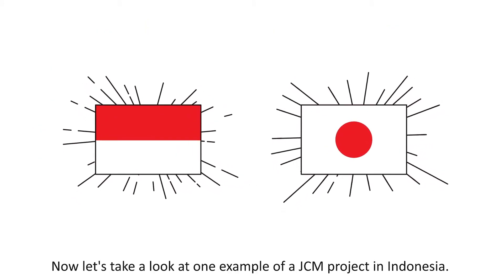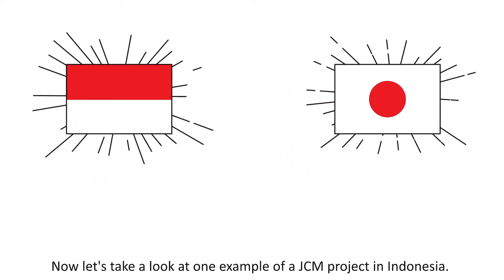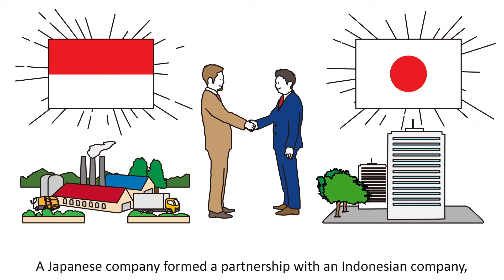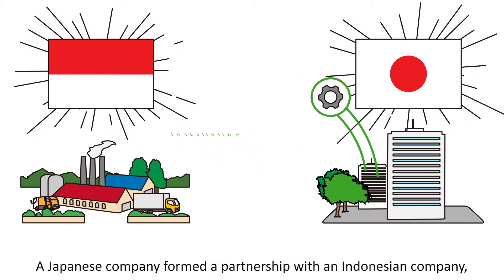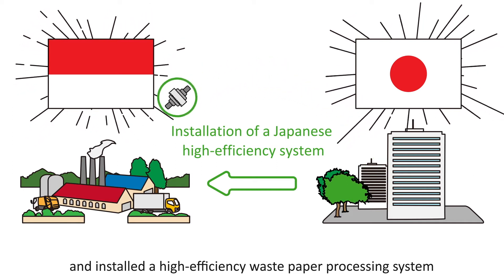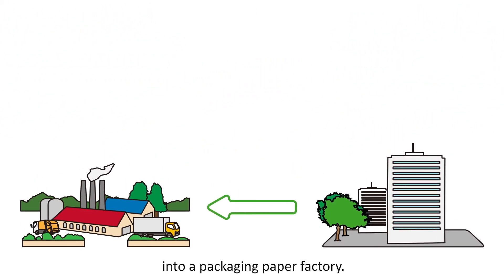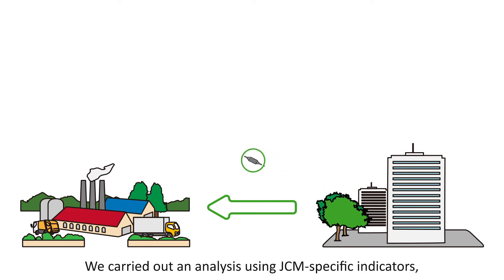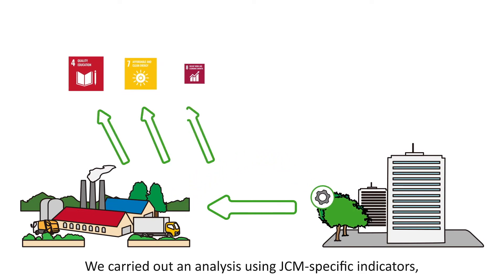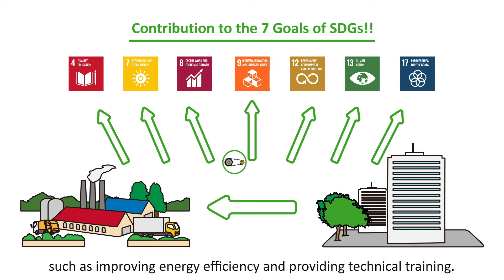Let's take a look at one example of a JCM project in Indonesia. A Japanese company formed a partnership with an Indonesian company and installed a high-efficiency waste paper processing system into a packaging paper factory. We carried out an analysis using JCM-specific indicators and found that this project contributes to seven SDGs, such as improving energy efficiency and providing technical training.